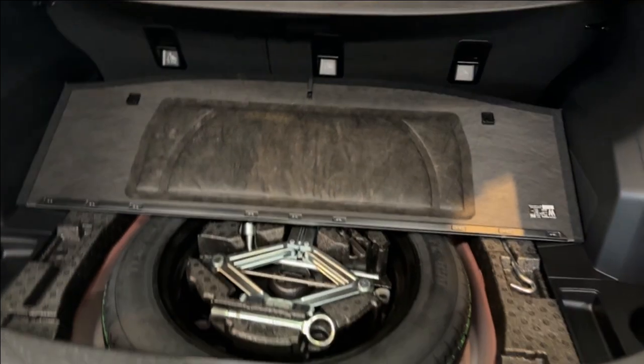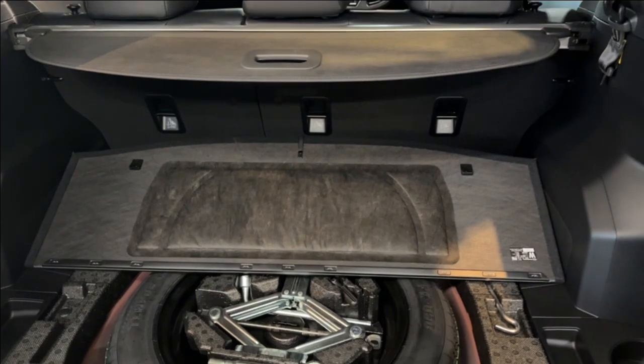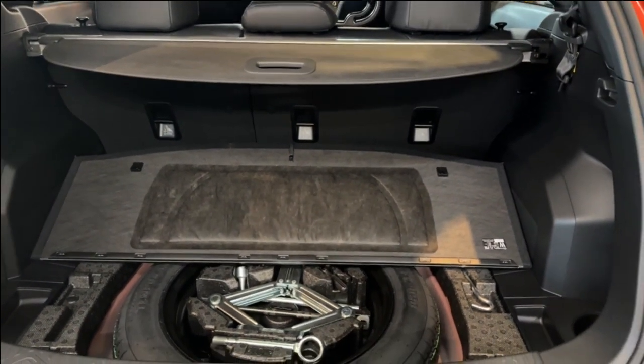A quick look in the trunk shows that it provides a spare tire with tools, including a recovery hook, a good amount of cargo space, and a security sheet.